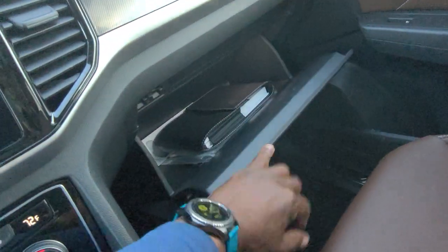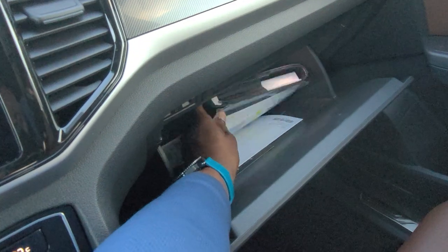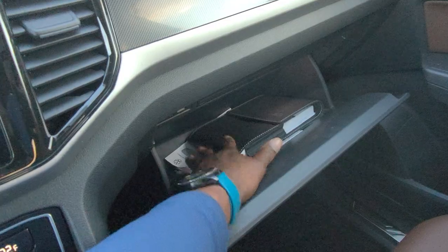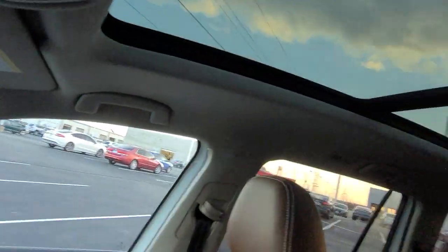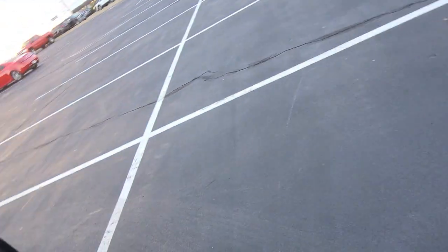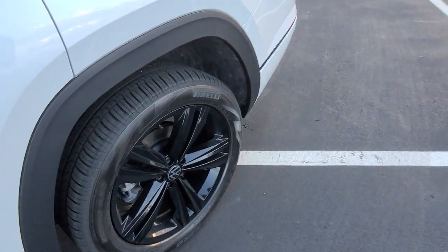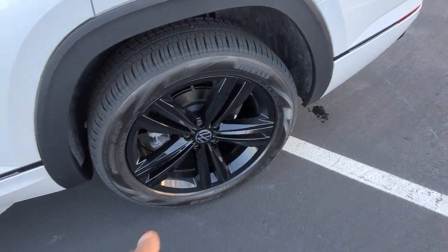In the glove box there's a manual and a ziplock bag with your tire warranties. Here's a look at those seats and that giant panoramic sunroof. Let's take a look at the back. Here's a look at those black wheels — they're a twin five-spoke setup.